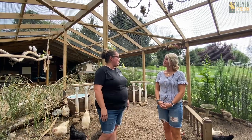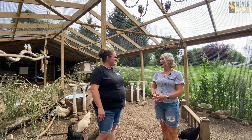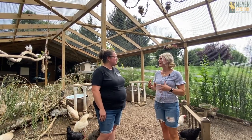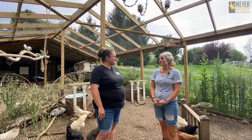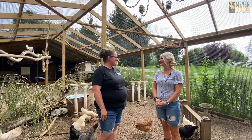So where did the inspiration come from for this aviary — did you have a Pinterest board wish list or was it a vision in your head? At first I was trying to shop aviaries to buy something, and I quickly realized they didn't look natural enough. So I just drew one up and had a crew come out and build it.